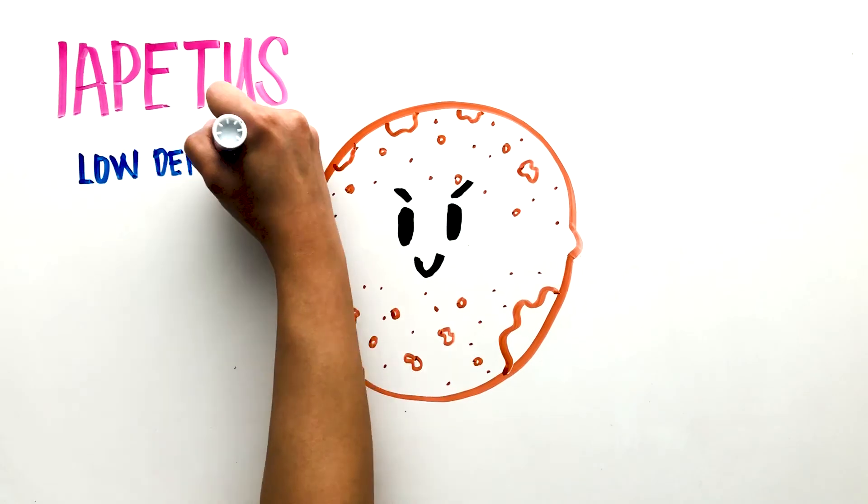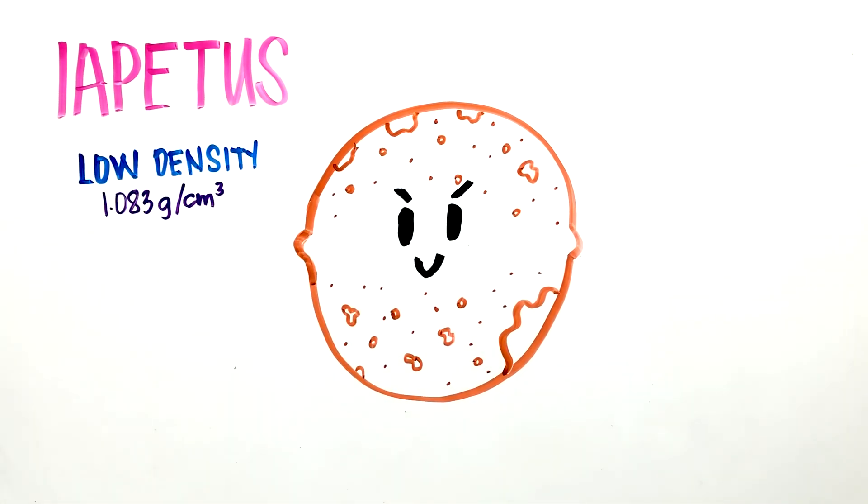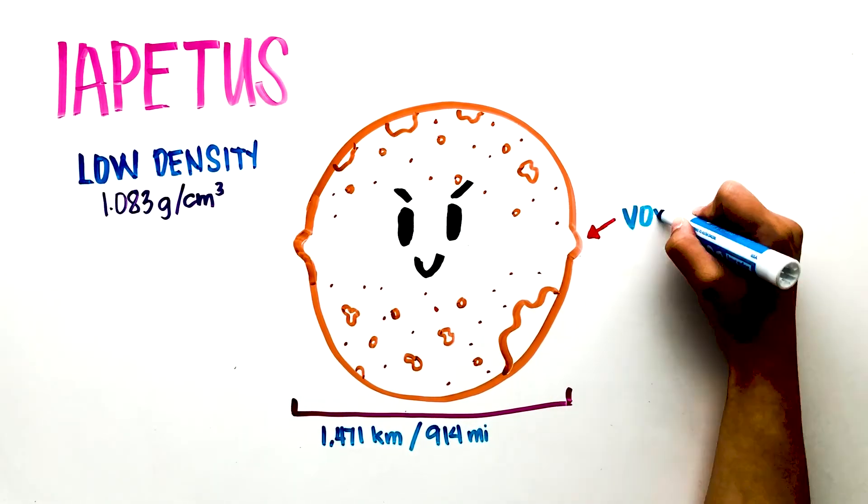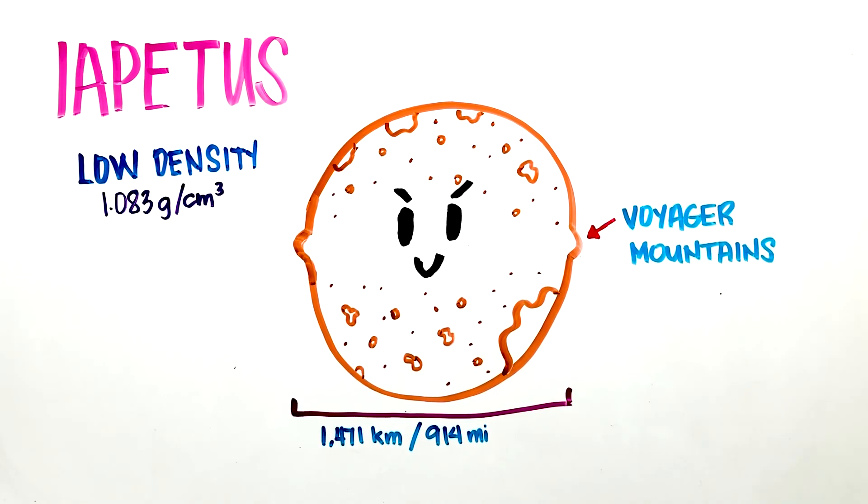Iapetus has a very low density, just a little more than liquid water. It is the third largest moon orbiting Saturn with a diameter of 1,471 kilometers, two-fifths the size of our moon. It has a ridge at its equator called the Voyager Mountains that reaches as high as 10 kilometers, and it's shaped like a walnut.